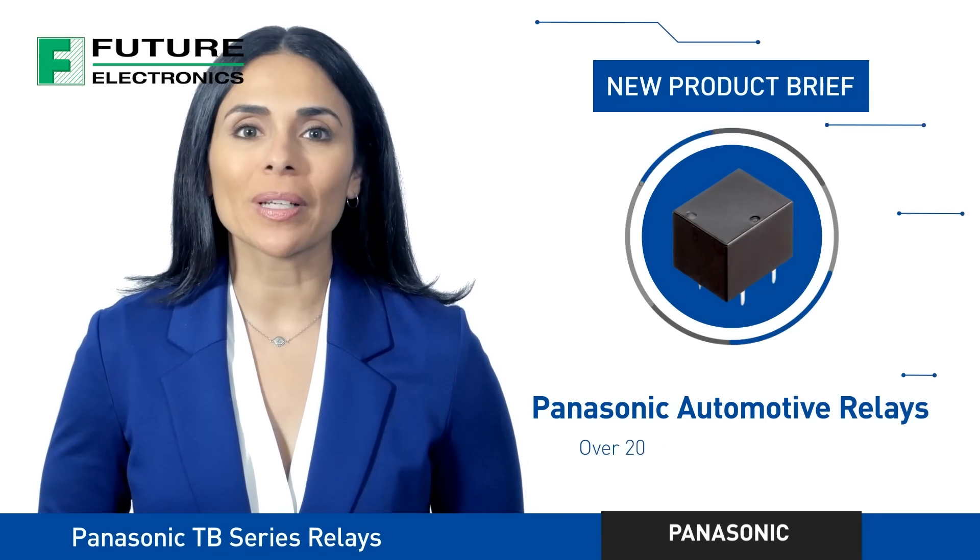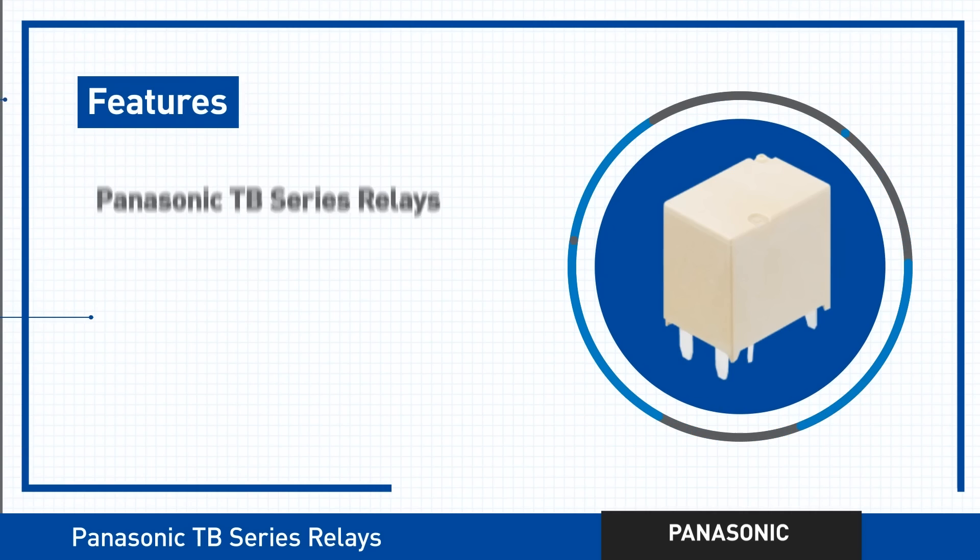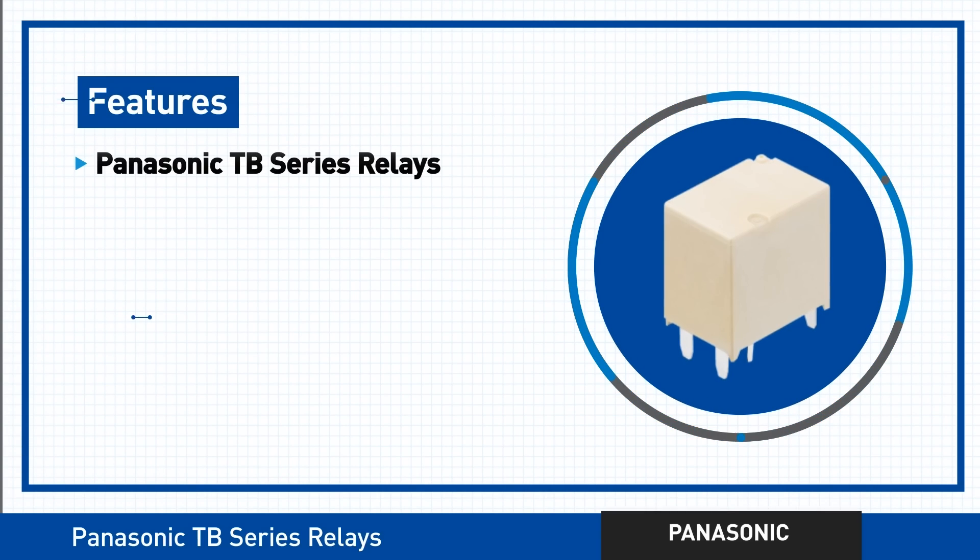When it comes to automotive relays, Panasonic has a long and proven track record. Two of Panasonic's most popular automotive relay products are the TB Series Relays and the TB Series PowerType Relays.